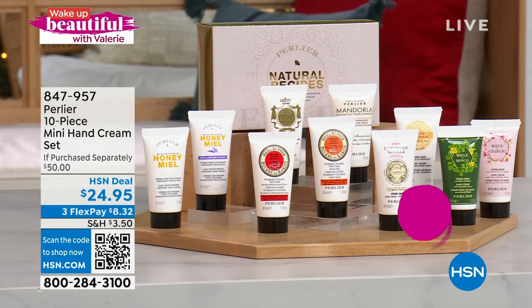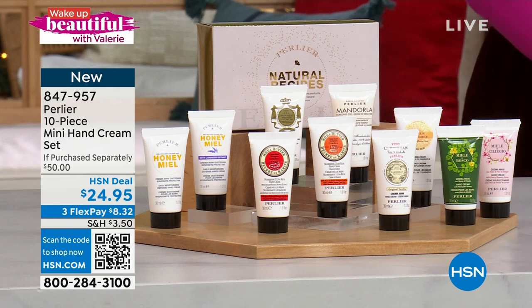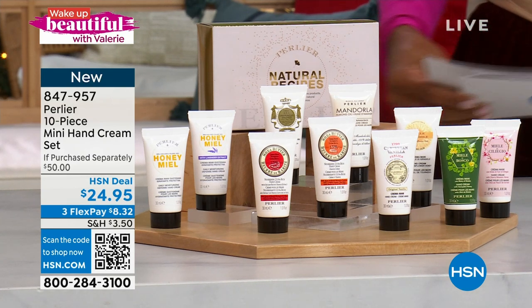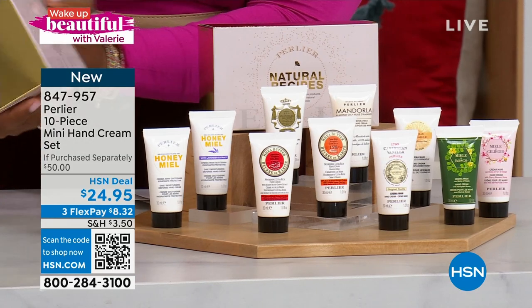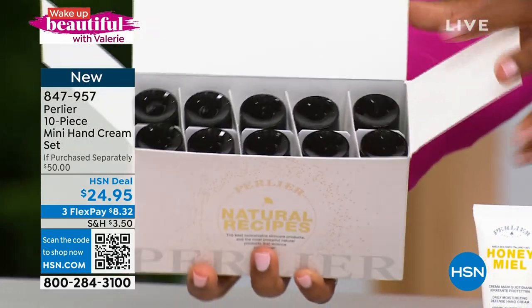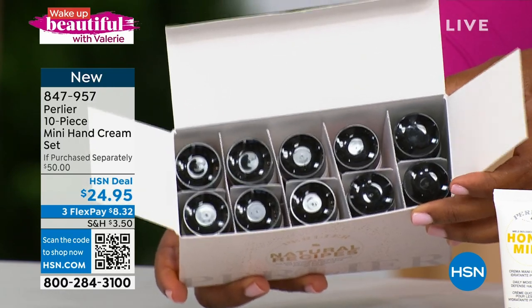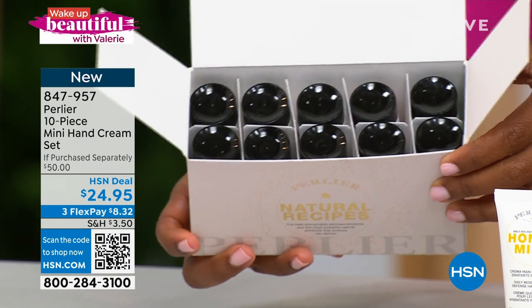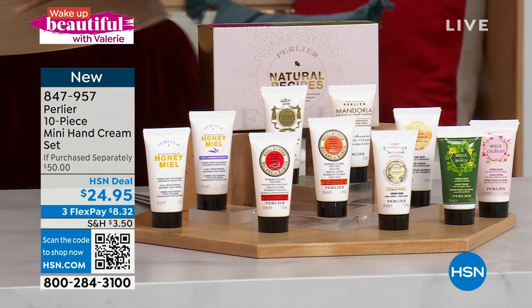I'm going to head on over because we've got some Perlier to talk about. You can see our mini hand creams — and you're not choosing which of the 10 to get. You're actually getting all 10! And thank goodness because when all the choices are this good, it's kind of hard to choose. They all come in this beautiful box. The box doesn't say Christmas or anything like that — great for holiday gifts but you can give these any time. All 10 for less than $25, which is about 50% less than putting this kit together yourself.